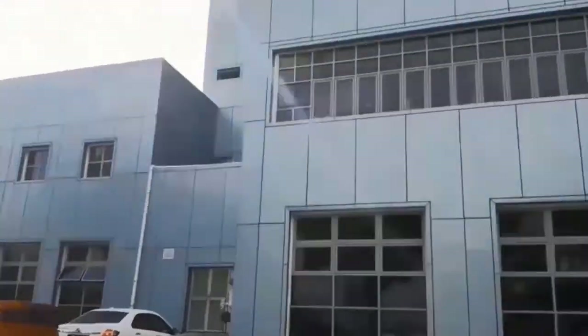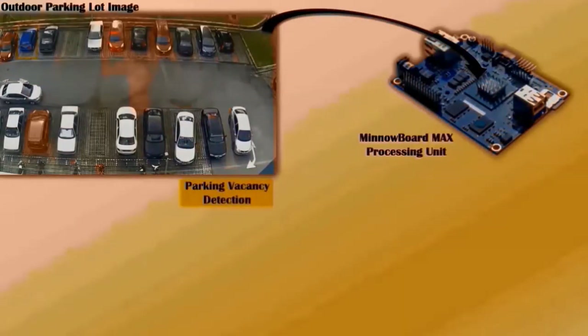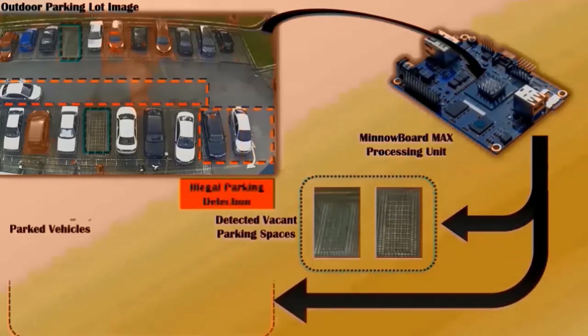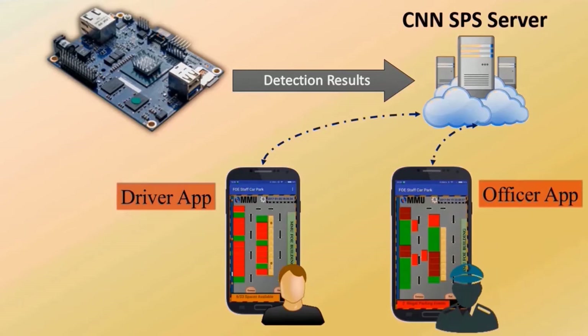At the parking lot, an IP camera is used to provide wide area monitoring of vehicle parking activities. Images of the parking lot are transferred to an inexpensive processing unit installed locally, where accurate detection of vacant parking spaces and illegally parked vehicles is performed. Detection results are then sent to a centralized server and eventually retrieved via mobile devices.